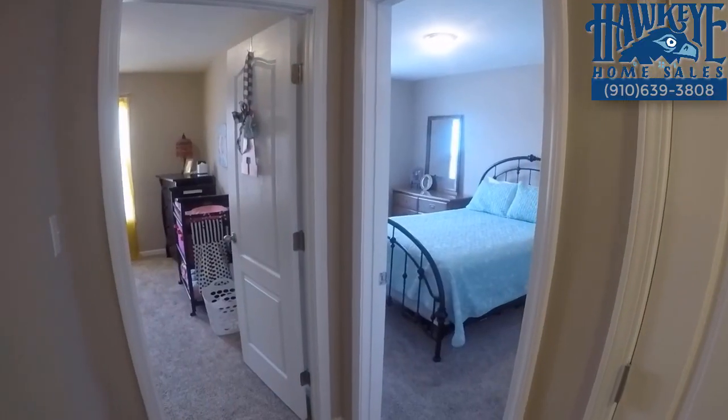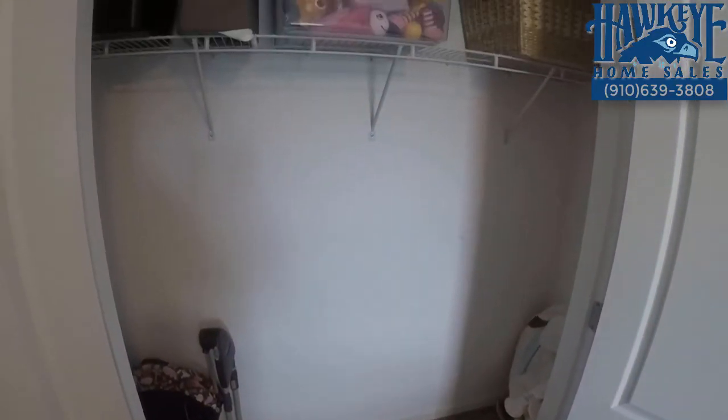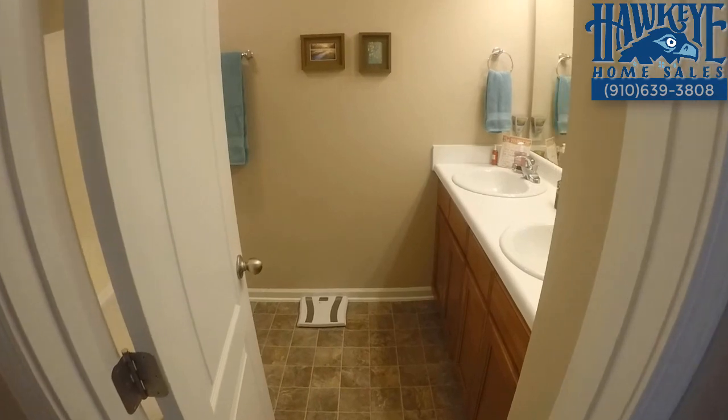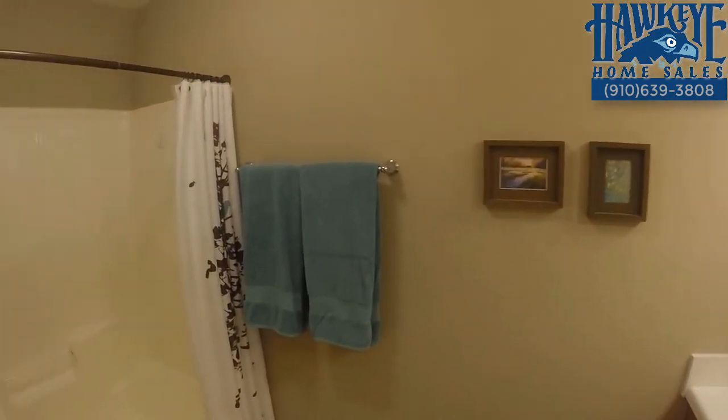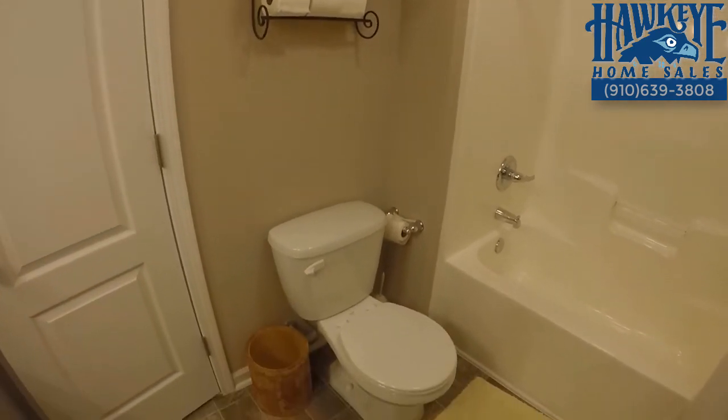The two additional bedrooms overlook the front yard and have ample closet storage. They share a bath featuring dual sinks, an acrylic tub-shower combo, and a linen closet right outside in the hallway.